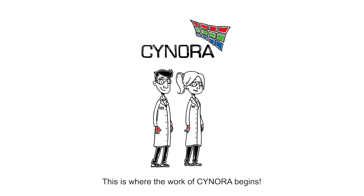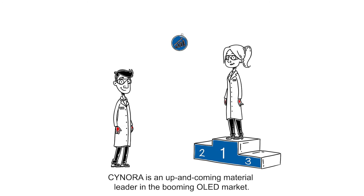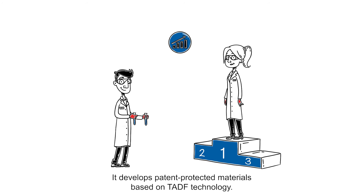This is where the work of Synora begins. Synora is an up-and-coming material leader in the booming OLED market. It develops patent-protected materials based on TADF technology.